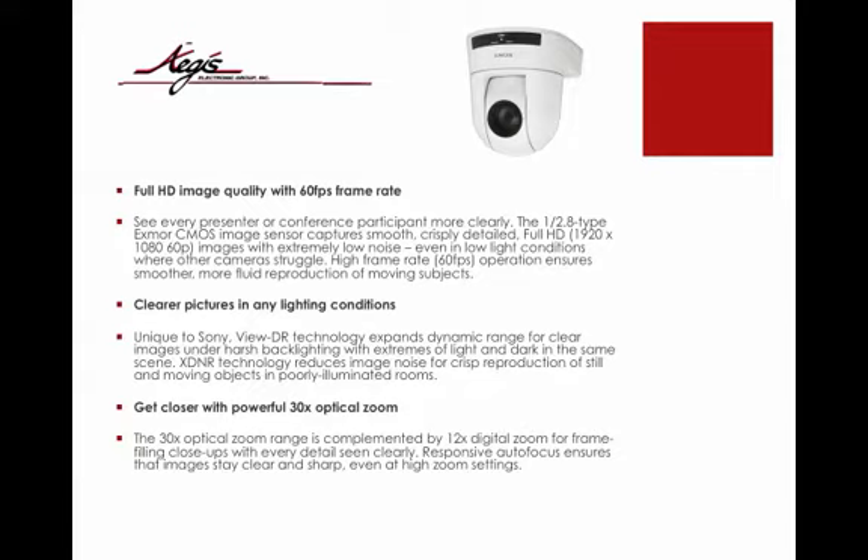High frame rate 60 frames per second operation ensures smoother, more fluid reproduction of moving subjects. Clear pictures in any lighting conditions — unique to Sony, Vue DR technology expands dynamic range for clear images under harsh backlighting and extremes of light and dark in the same scene. XDNR technology reduces image noise for crisp reproduction of still and moving objects in poorly illuminated rooms.